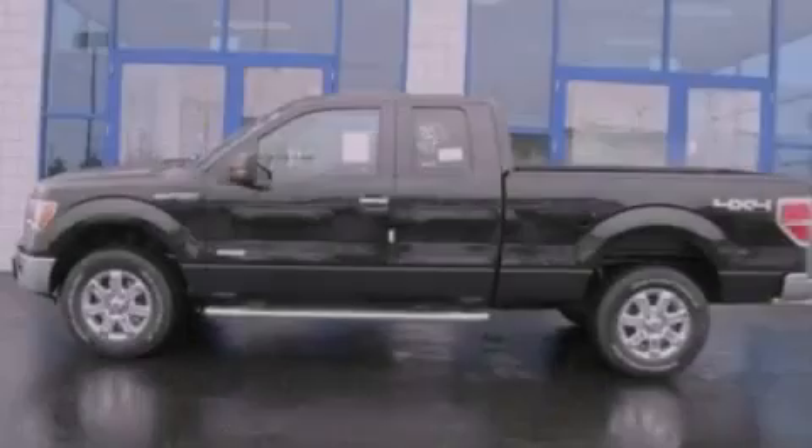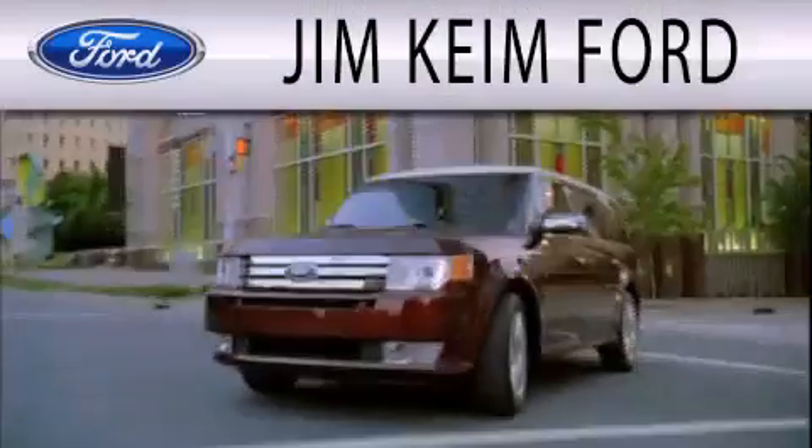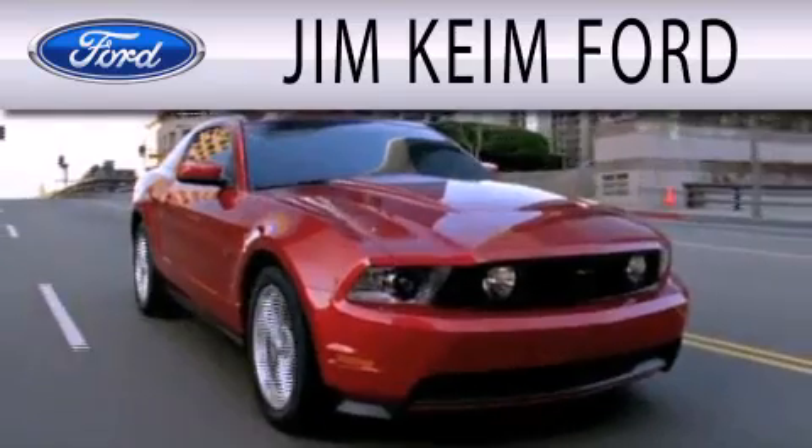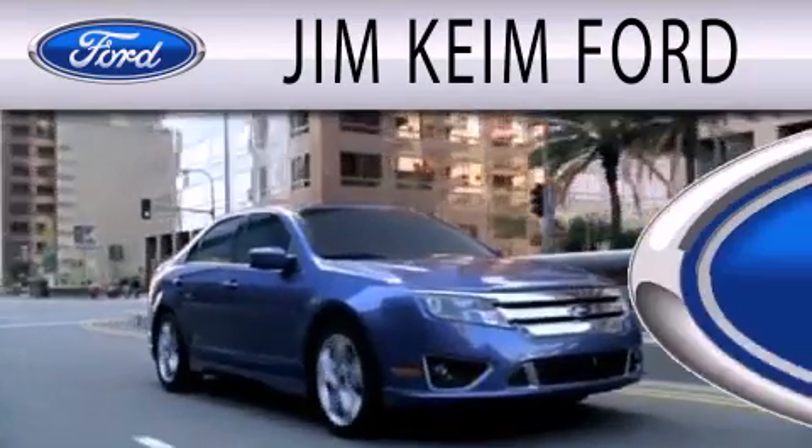Stop by today and test drive this automobile for yourself. Jim Keem Ford is dedicated to doing everything possible to ensure that the experience you have selecting your next vehicle is as pleasant as possible.